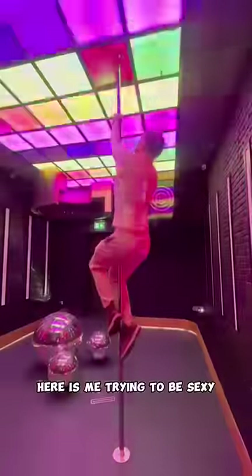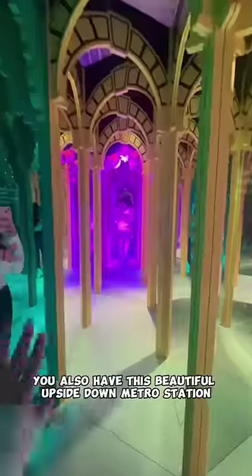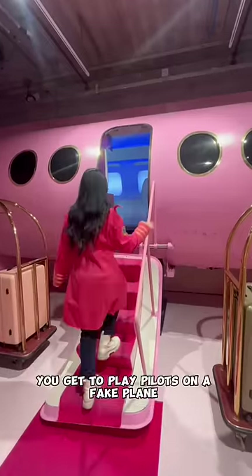Here is me trying to be sexy and here is Jake trying to do a workout session. You also have this beautiful upside down metro station, a mirror maze, and you even get to play pilot on a fake plane.